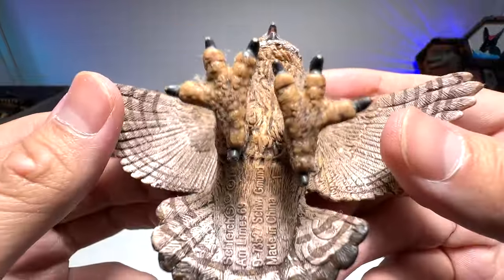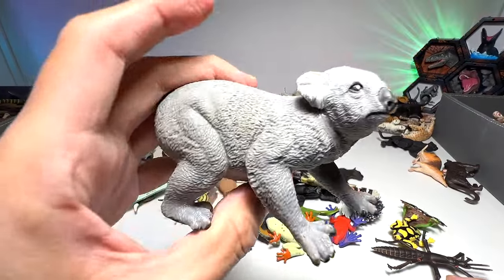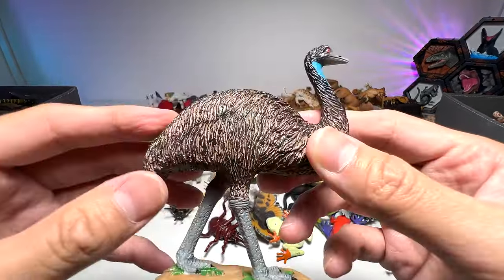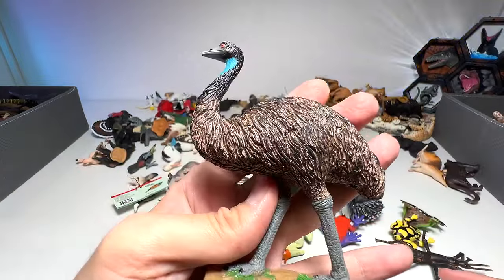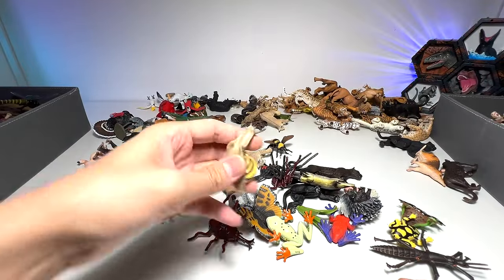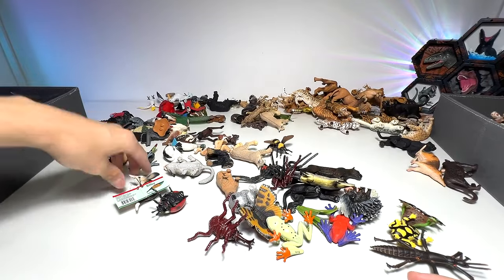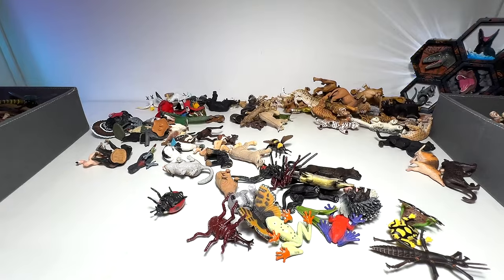An owl — probably a great horned owl as well. Koala. This one is a cassowary or an emu — let's see, this is probably an emu. Chimpanzee. A very cute little snail from Papo. A bilby — it's an Australian animal.